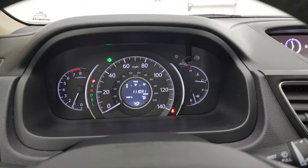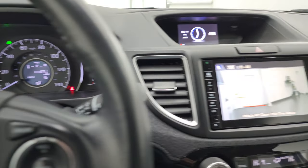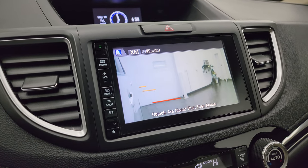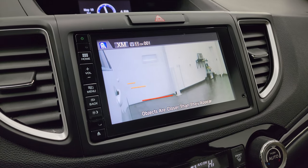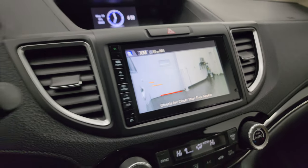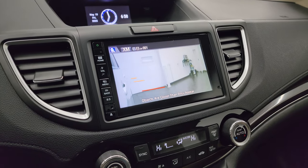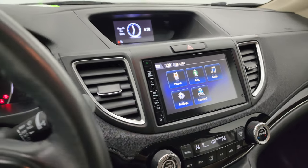It starts right up with no check engine lights or anything like that. I did want to show you one cool feature — it has a side camera in the mirror for a blind spot view, which you activate by pressing a button right here. There's a camera in that mirror, which is pretty cool.